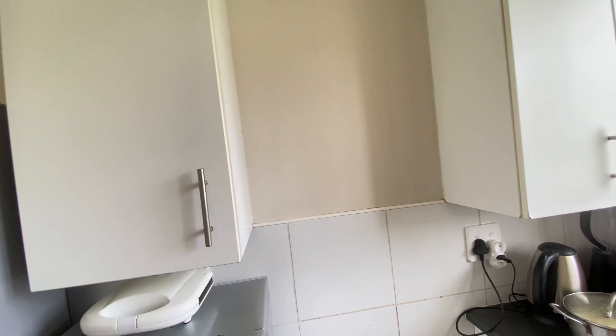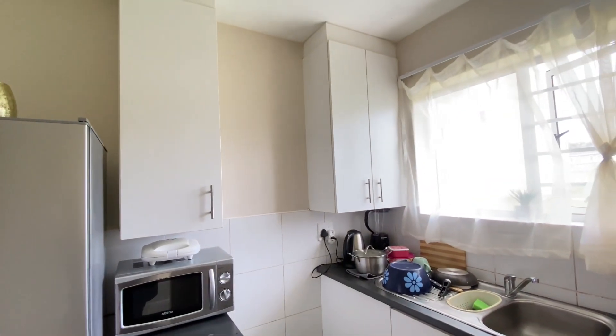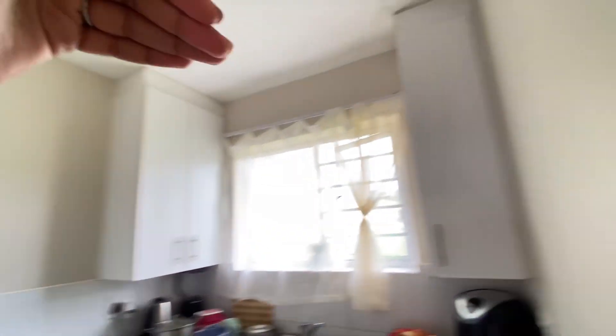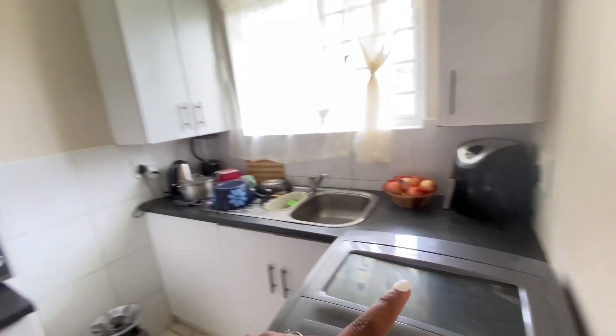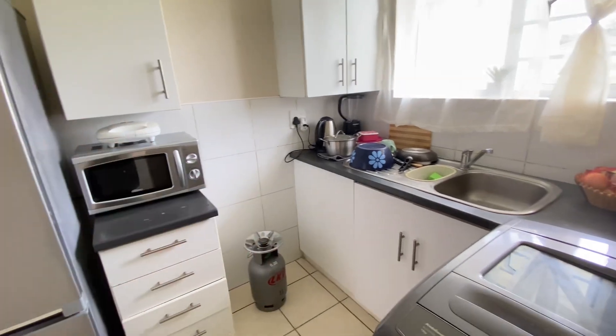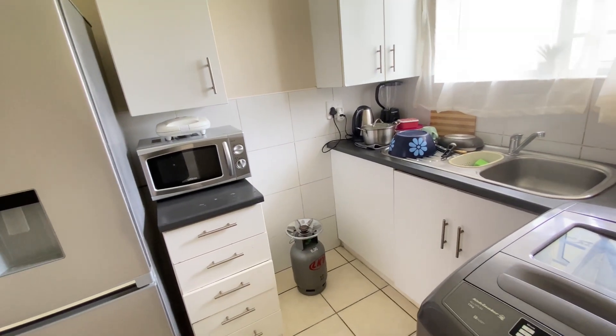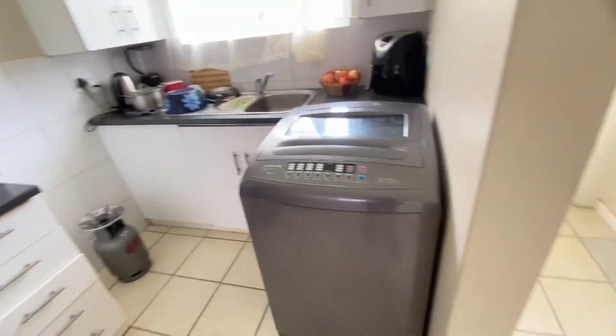In terms of storage I don't hate it, however they could have done better to make it more accessible. How am I going to get up there if I can't even reach it from down here, especially with the stove in the way? It's just a mess. The kitchen is not as great as I would like, but hey, it's like my first apartment ever, so I don't hate it.